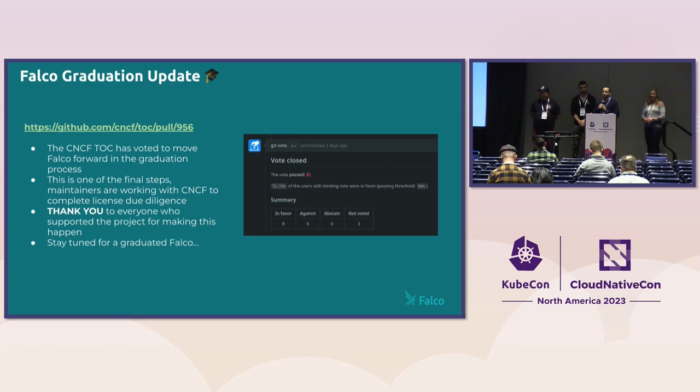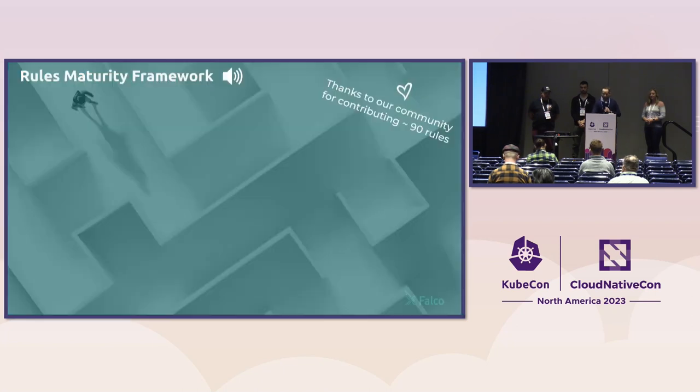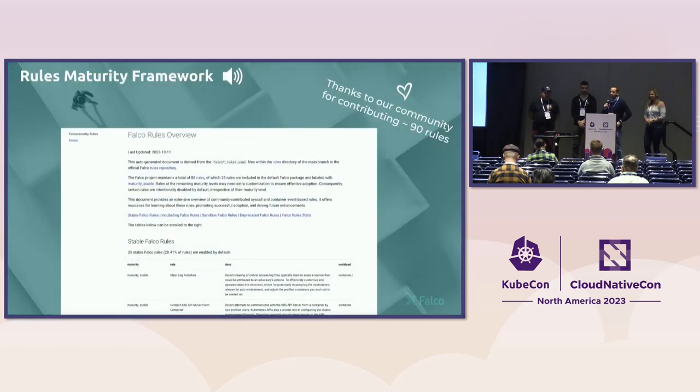Falco is not just about graduation. The Falco project has been working a lot to be easier to use for everyone, to have better detection capability and better security. I'd like to give the word to Melissa, who has worked a lot on something that has been a big point people needed to learn about Falco: the rules — how can we make them easier to use and easier to contribute to?